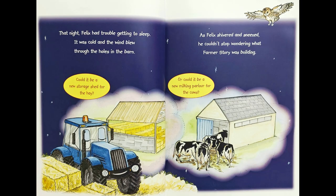That night, Felix had trouble getting to sleep. It was cold and the wind blew through the holes in the barn. As Felix shivered and sneezed, he couldn't stop wondering what Farmer Story was building.